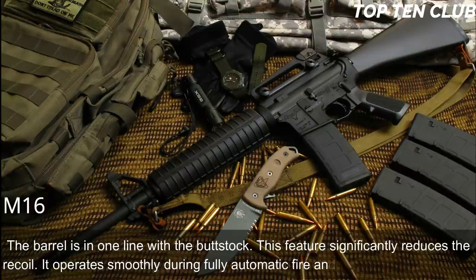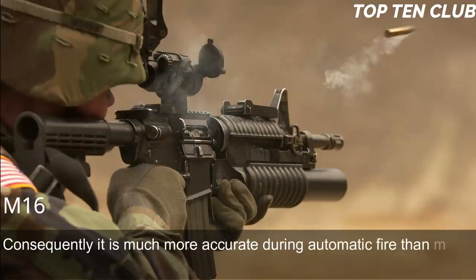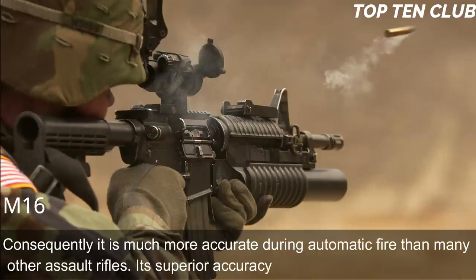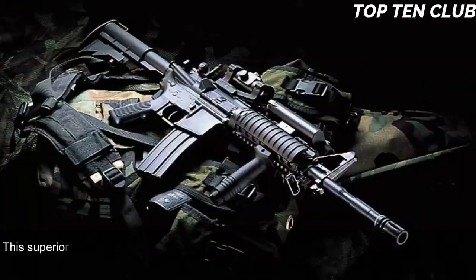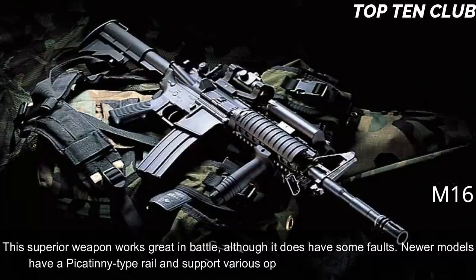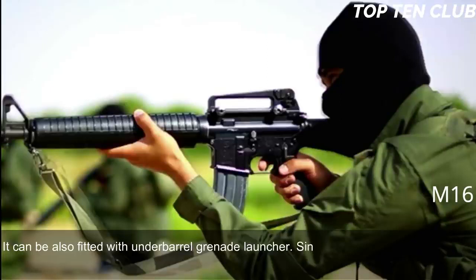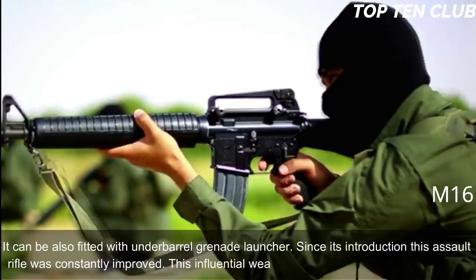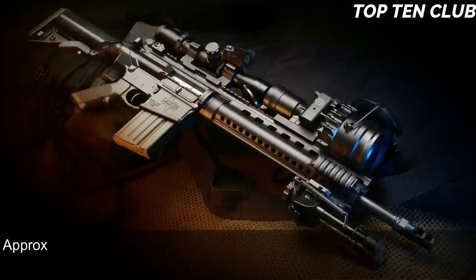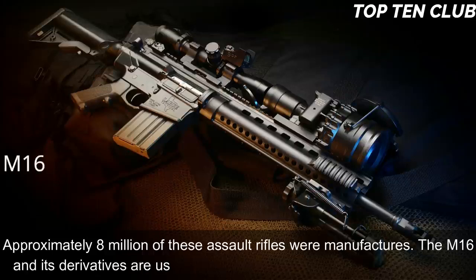The barrel is in line with the buttstock, which significantly reduces recoil. The M16 operates smoothly during fully automatic fire and is very easy to control, making it much more accurate during automatic fire than many other assault rifles. Its superior accuracy gives it a decisive advantage. Newer models have a Picatinny-type rail and support various optics and detachable accessories. Since its introduction it has been constantly improved and built in hundreds of variants, with approximately 8 million manufactured.